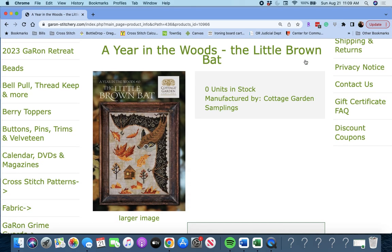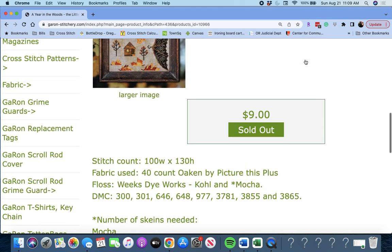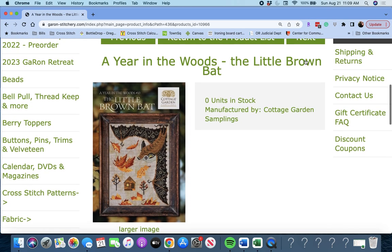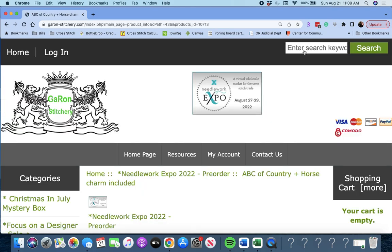'A Year in the Woods, Little Brown Bat' — that's cute. So that will be coming out if you're collecting these like I am. This one will come out by Cottage Garden Samplings.